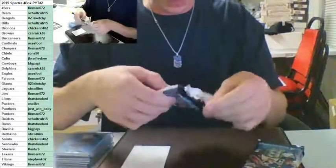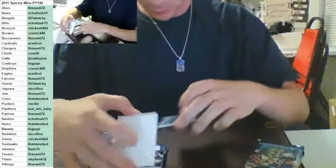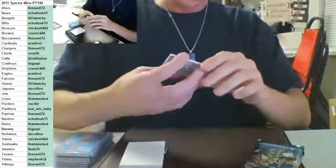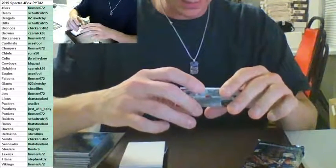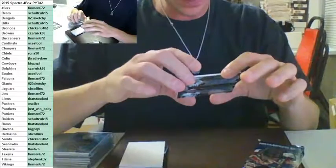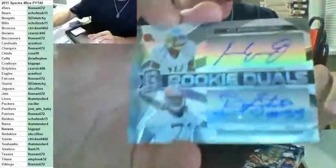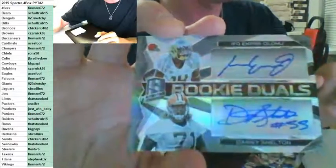Three packs left, guys. We also have some randoms at the end. Rookie dual auto — Danny Shelton, Ifo Ekpre-Olomu — for the Cleveland Browns, number to 199. Dual auto for the Browns, Zarnik. Nice hit. Dual auto to 199, going out to Zarnik.